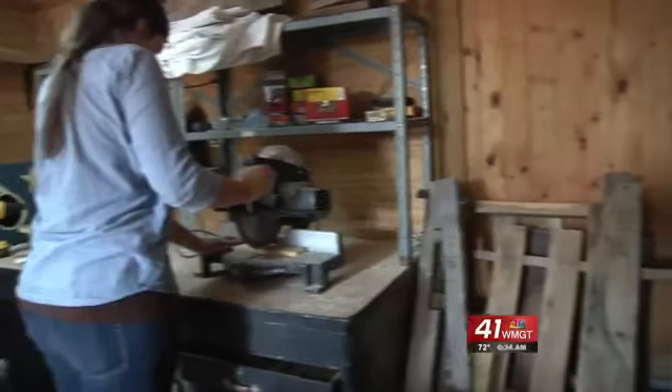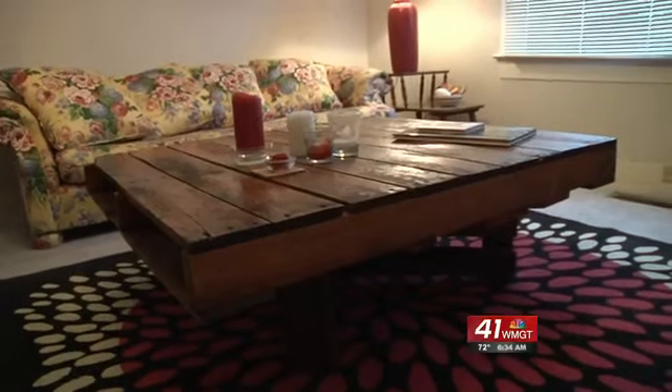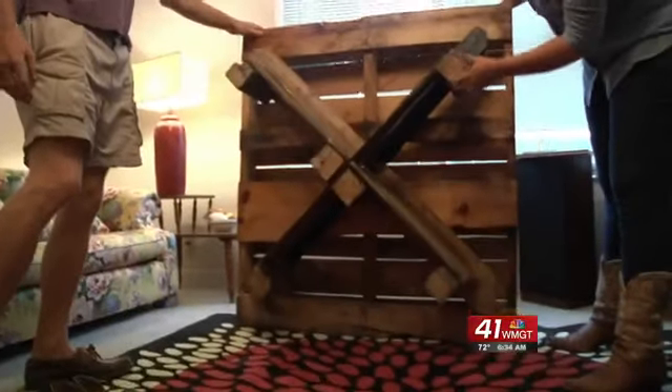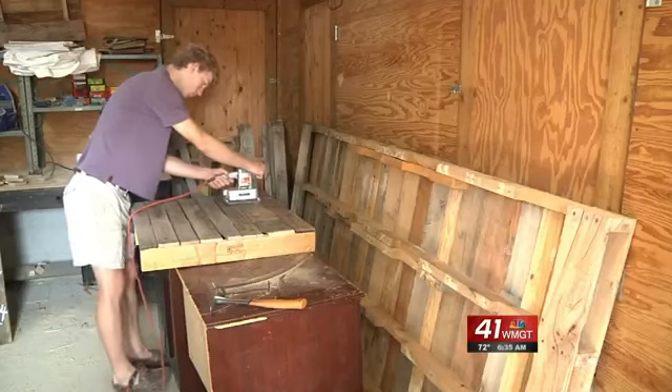Davis got the idea a year ago. She needed a coffee table, so she used what she had. And it turned out to be a really great piece — it was awesome — but I didn't think about selling it at first until one of my friends saw it, loved it, and told me to sell it online. And with that sale, Georgia Pallet was born.